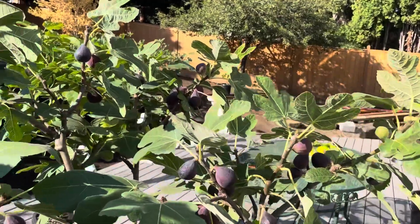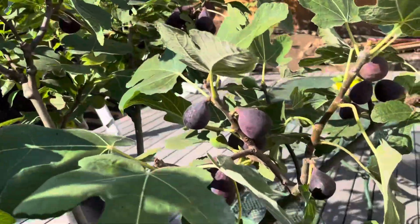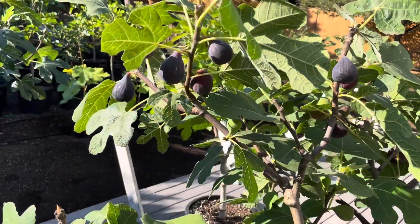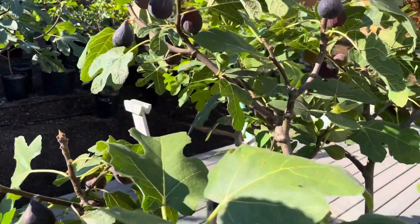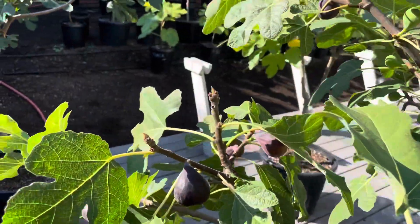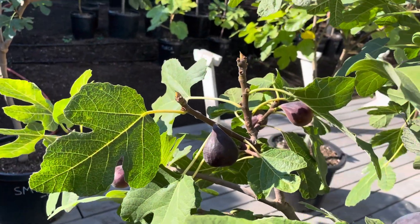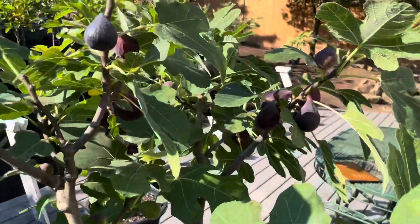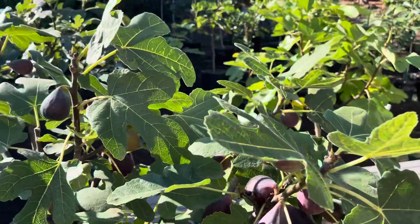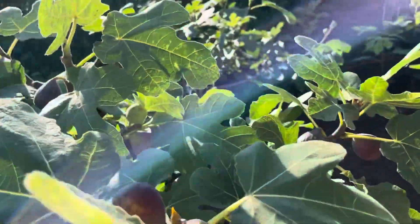Red Lebanese Bacaw Valley just continues to pump out the figs. I probably have had a couple dozen figs off the tree and it's just absolutely loaded. I don't know how many figs are on this tree, but it's absolutely loaded with figs.